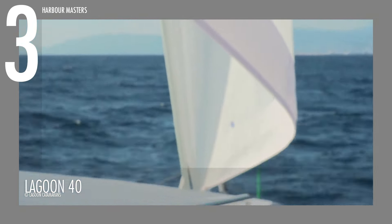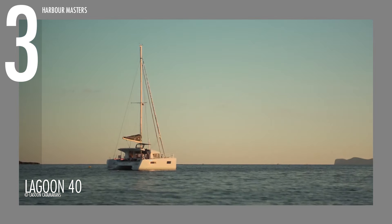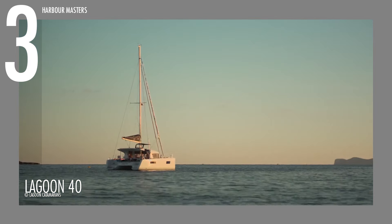Its water draft of 1.35 meters (4 feet 5 inches) and an air draft of 18.86 meters (61 feet 11 inches) ensure that the Lagoon 40 can navigate different conditions while still performing well. This vessel has a light displacement of 10.5 tons (23,153 pounds) for efficient sailing and easy handling.